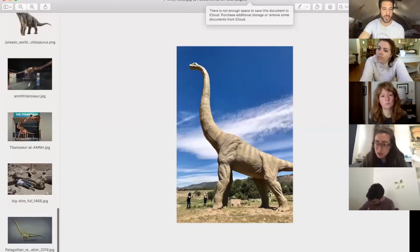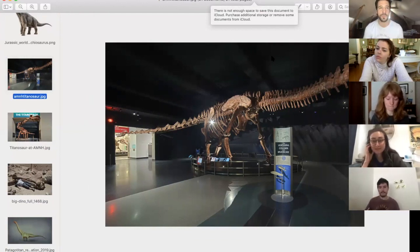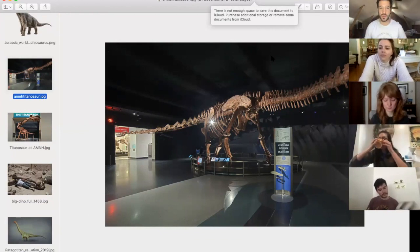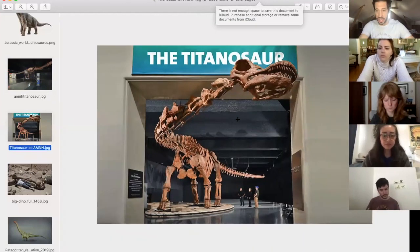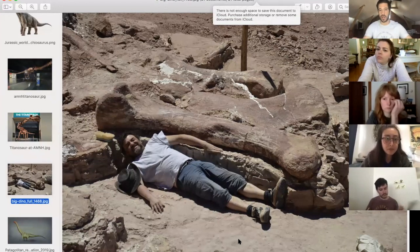Now the pièce de résistance: the titanosaur Patagotitan mayorum, named for the region in Argentina where it was found. This is the model at the American Museum of Natural History. They found six individuals and 130 different bones, though it wasn't a complete skeleton — some parts were inferred from close relatives. The head on the titanosaur, for example, was never actually found; it's a hypothetical head based on close relatives. The single femur discovered is the largest individual fossilized bone ever found — about eight feet tall.